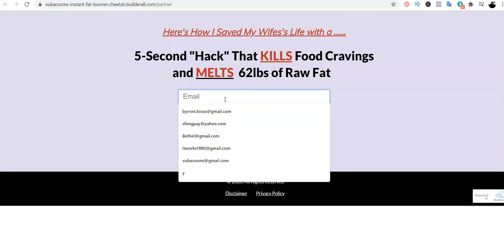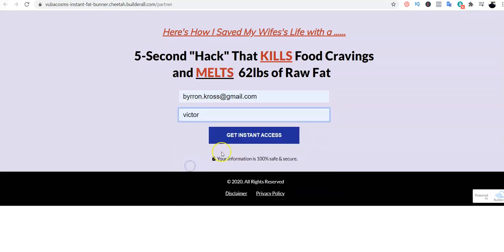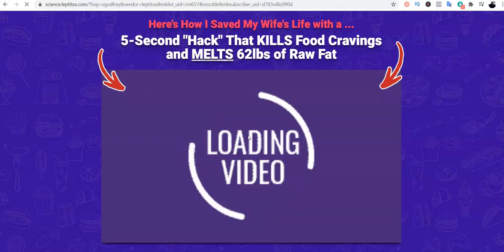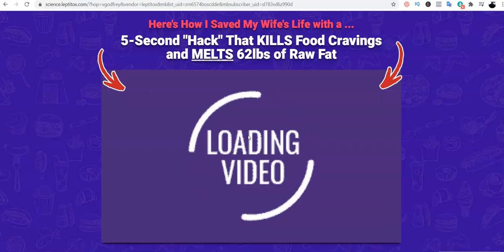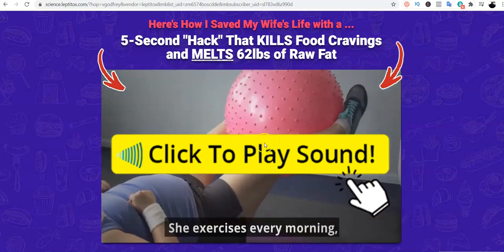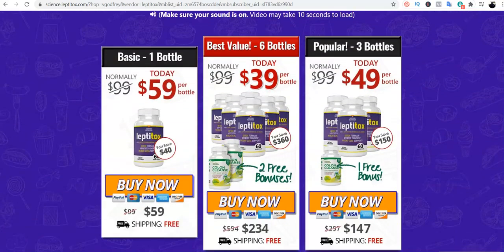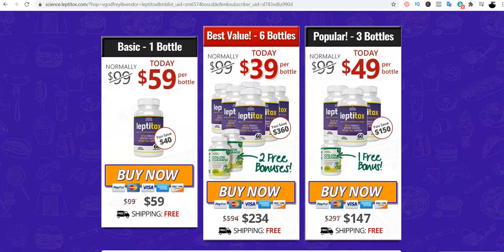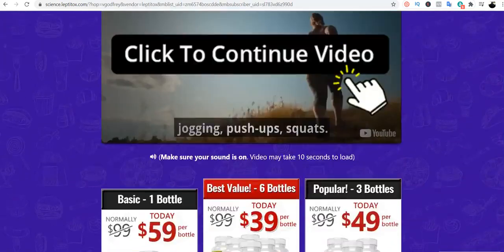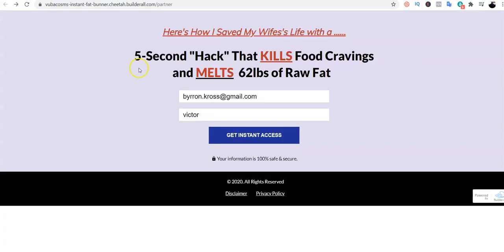Once they submit their details on the opt-in page and click 'Get Instant Access,' it automatically takes them to the sales page — the exact same sales page from the ClickBank product — where they listen to the offer and scroll down. Those who want to purchase will purchase. That concludes the second step: creating an opt-in page.